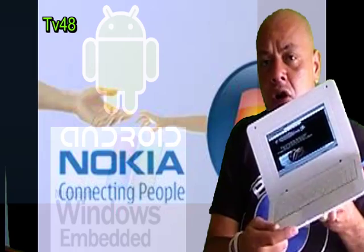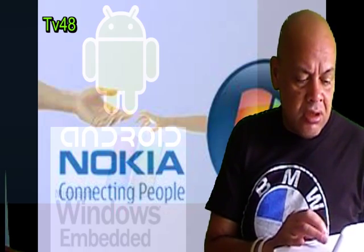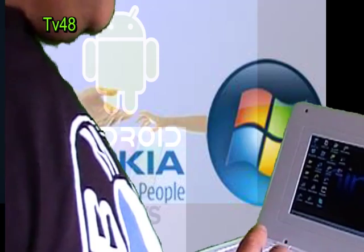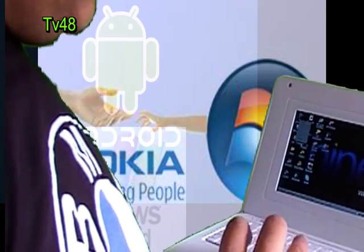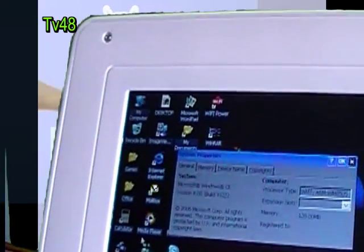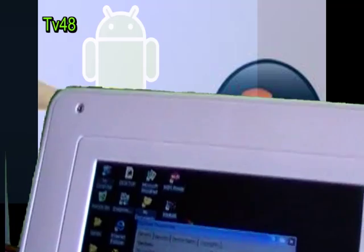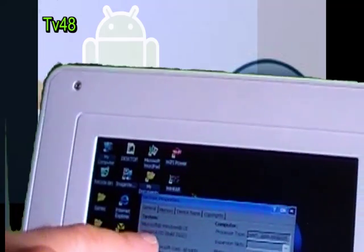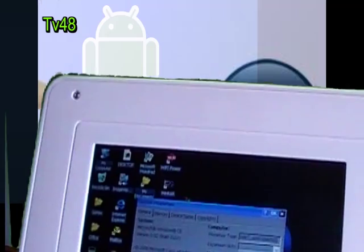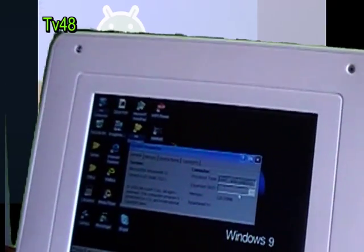I want to give my compliments to all the guys who compiled this version of Windows CE 6. I'm looking in the properties to find the version name — and here it is: Microsoft Windows CE. And you see this ARM processor — I thought this was a VIA processor, but it's also called a VIA WMT ARM processor. This is Microsoft Windows CE version 6, build 3122.